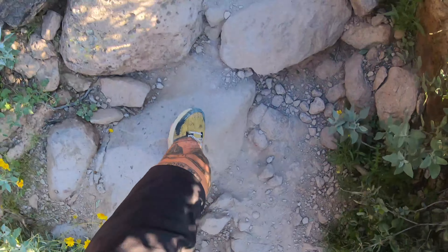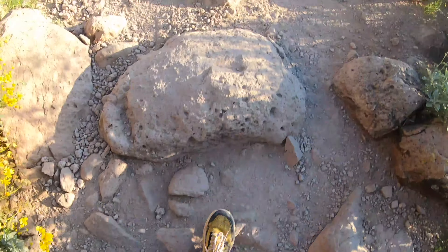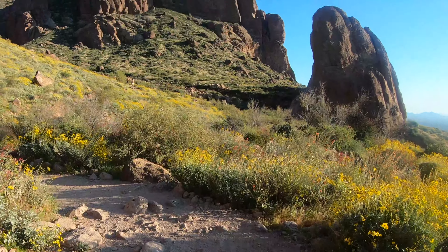We are one mile in and it's all incline. Really beautiful but definitely steep. As you approach the mouth of the canyon the incline increases and the trail becomes very rocky.